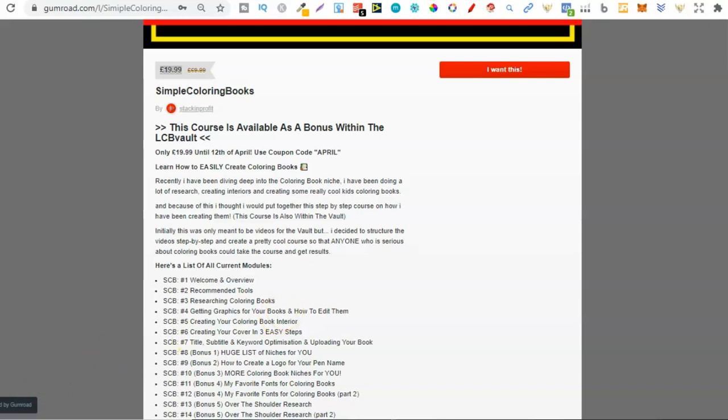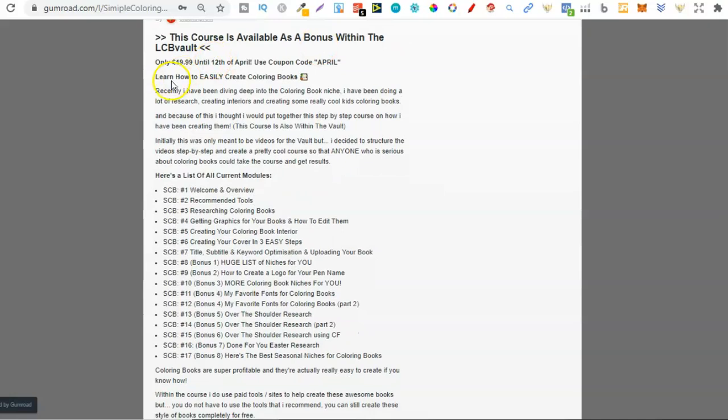Now let's have a quick run through of this course, so you can learn how to easily create colouring books. Over the past few months that's what I have been doing — I have quite a few now, maybe 30 to 40 colouring books, and quite a few of them are actually selling pretty consistently. What I've gone ahead and done is just put everything that I now know about colouring books into this course — literally everything I now know you will find in here.